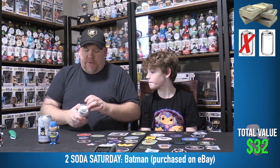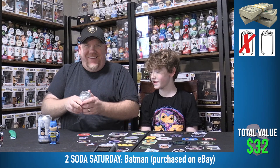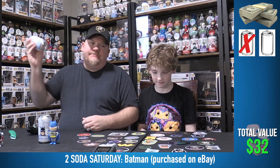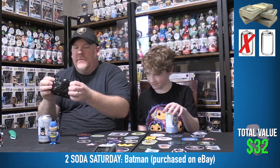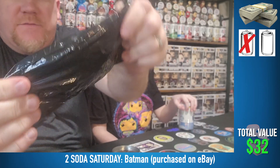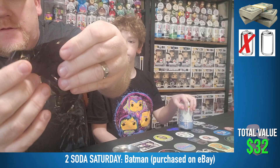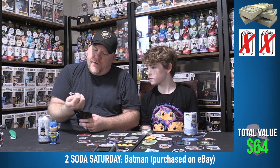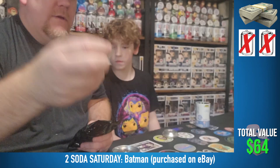Here we go. We're not expecting anything here, but it would be quite a moment if we pulled a roughly $200 chase. I'm looking at it... the bag looks pretty sealed to me. Common. It's the common. We're going to leave this one sealed like we always do — that's way smarter. It looks a little faded but it's the same as the other one.